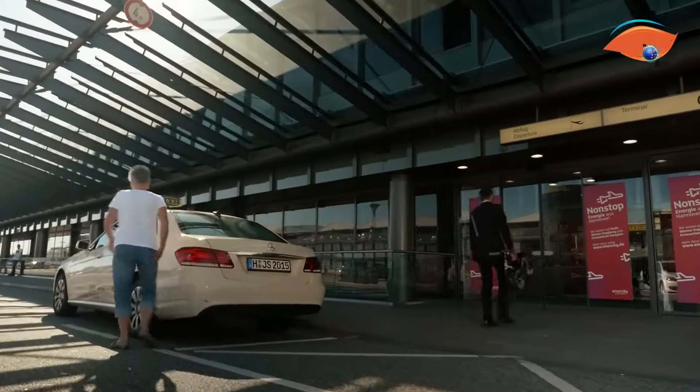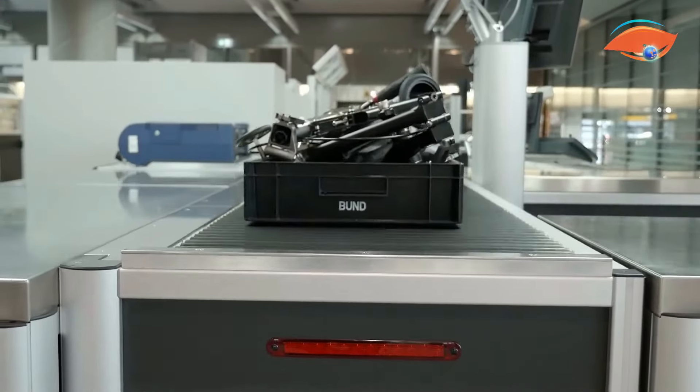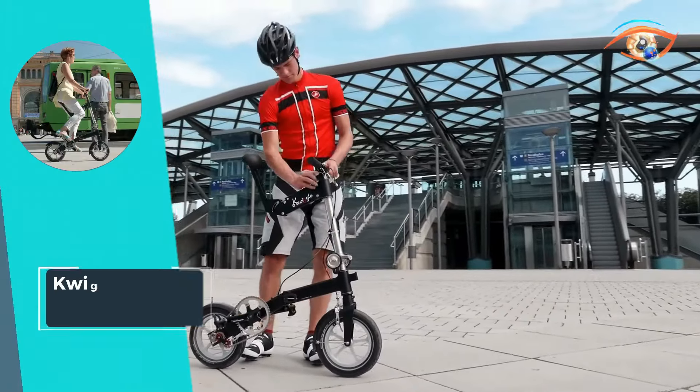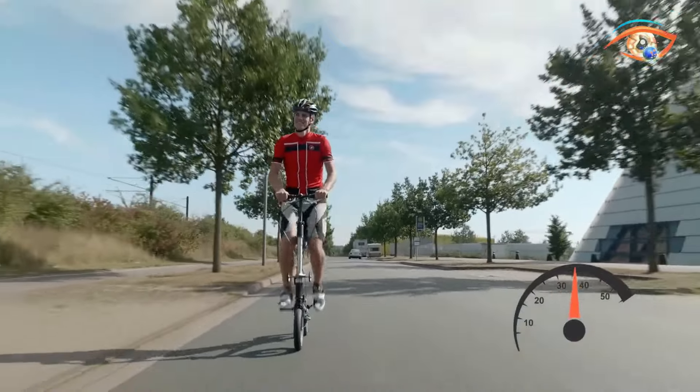Weighing only 10 kilograms, the Quiggle is super light and suitable for riders of all body heights. With the ability to reach speeds of up to 25 kilometers per hour with minimal effort, the Quiggle Folding Bike is the perfect blend of convenience, performance, and portability.